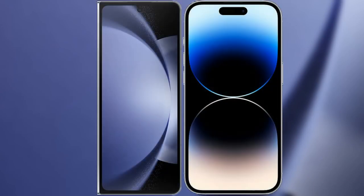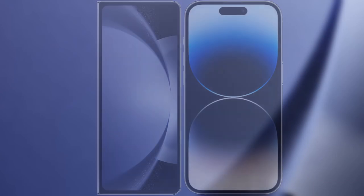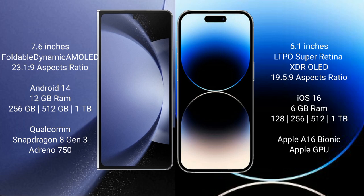I will compare the new Samsung Galaxy Z Fold 6 with the iPhone 14 Pro. The Samsung Galaxy Z Fold 6 comes with a 7.6-inch foldable Dynamic AMOLED display with an aspect ratio of 23.1:9. The iPhone 14 Pro features a 6.1-inch LTPO Super Retina XDR display with an aspect ratio of 19.5:9.